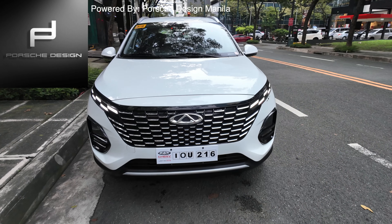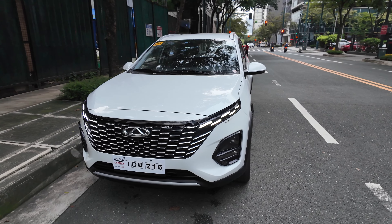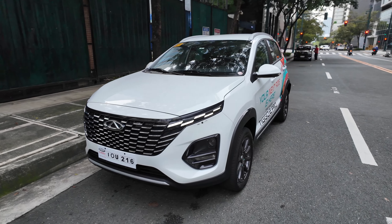Hey everyone, this is Ju from Soulview Cars, and today we have the very new Chery Tiggo 2 Pro. This is the CVT variant at 818,000 pesos, while the five-speed manual costs 708,000 pesos. They all come with five years warranty, three years free roadside assistance, and one year free PMS — very solid for the price. Unless you are a die-hard fan of manual, I suggest you get the CVT because you get so much bells and whistles.